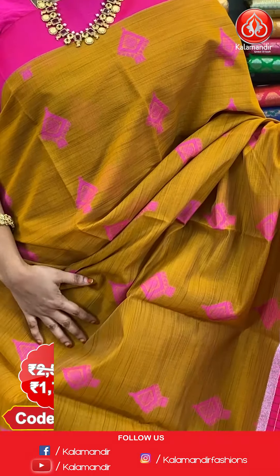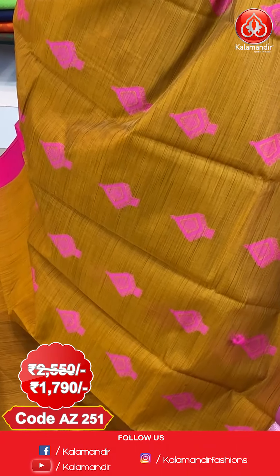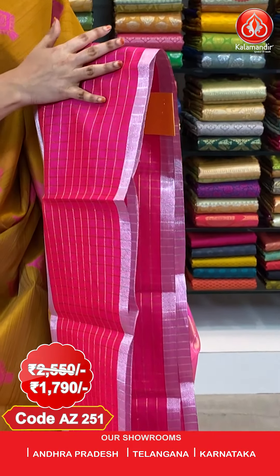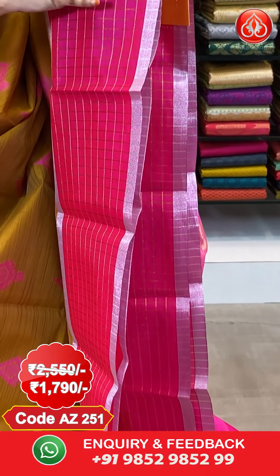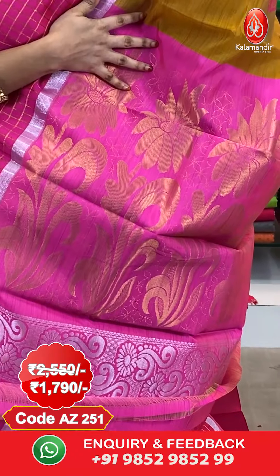Next saree — mustard and radium pink color combination. All over the body we have got diamond florals in thread work and Meena work. And here comes the border — contrast border with golden zari checks and silver zari khadi lines. And here comes the pallu — contrast pallu with florals in golden zari.